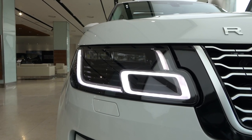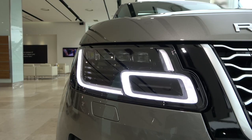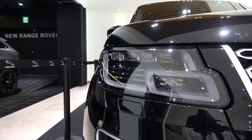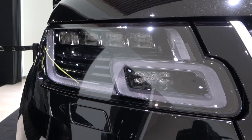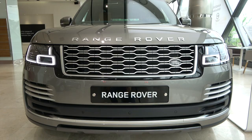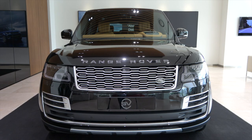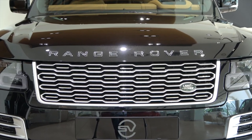Let's see the exterior differences of these four models. Vogue SE is equipped with a matrix LED headlight — the lamp at the top of the headlight is divided into two. Autobiography has a pixel LED headlight — the lamp at the top is divided into several. SV Autobiography has a pixel laser LED headlight, with a laser lamp added to the signature daylight at the bottom right. The front grille is also dedicated to SV Autobiography.